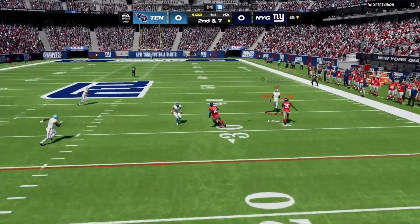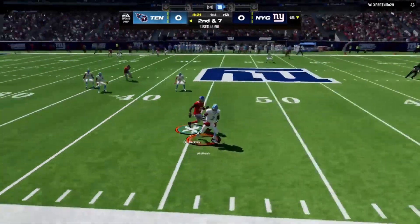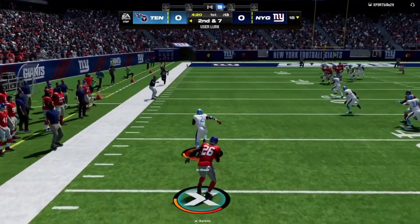Now Jones — his first throw of the game is going to be intercepted.